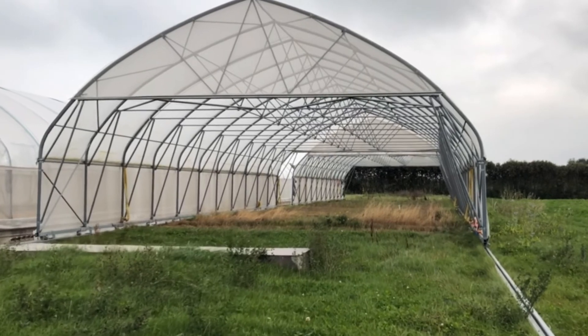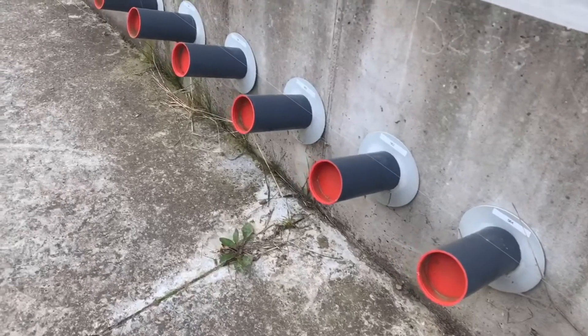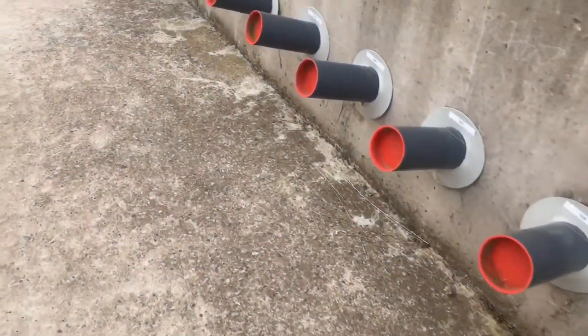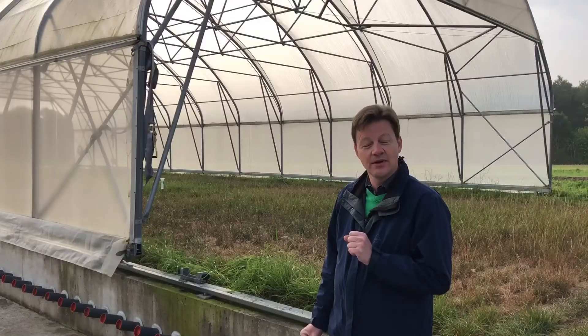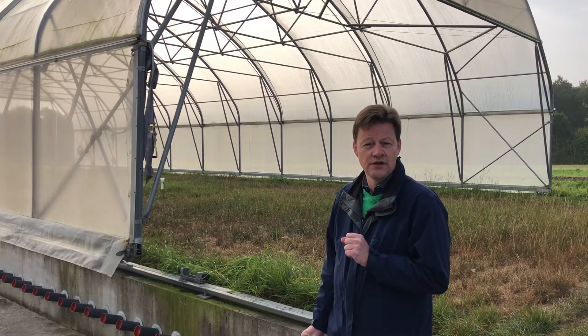All the crops are growing in rows, and under each row we have a plexiglass tube that goes all the way from the top down to the bottom of the pit. There are in all 600 of these plexiglass tubes, which are used for cameras to film the root development of each line.